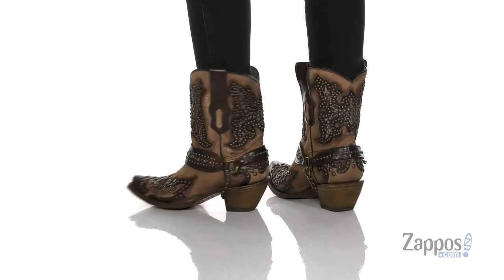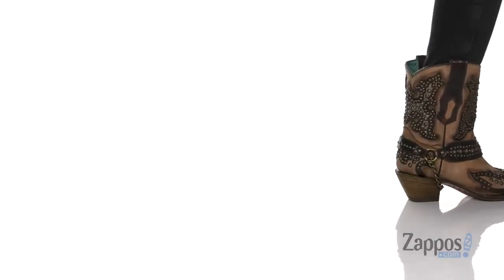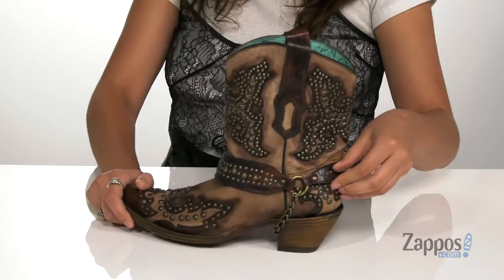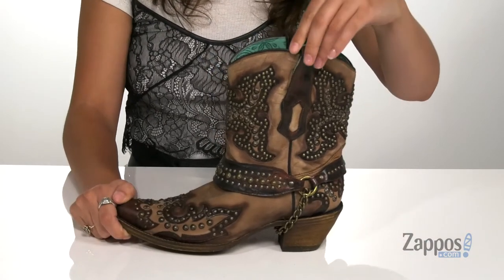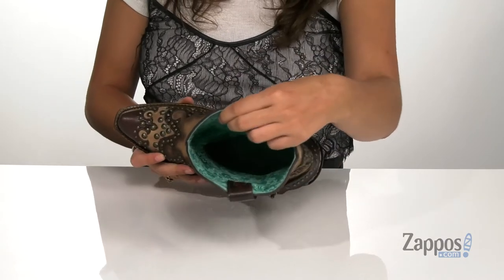Go all out with these western boots. They're crafted with a handcrafted leather upper and they feature these cool studs throughout for a standout style. They have a really awesome harness detailing as well, and they feature a boot pull loop so you can easily slide your feet in and out.